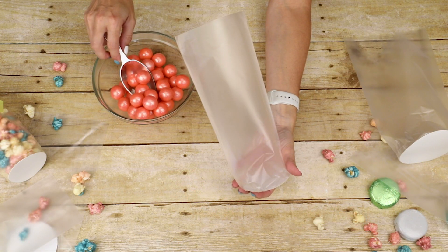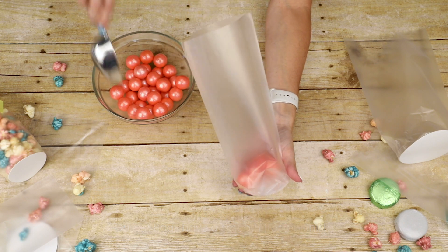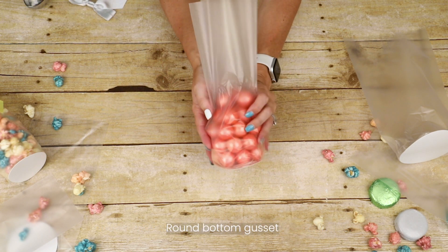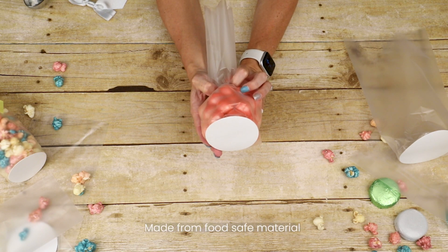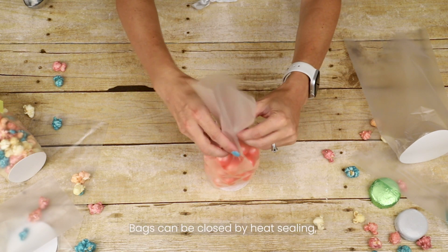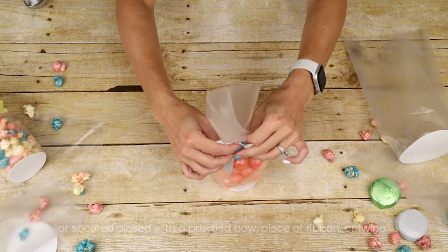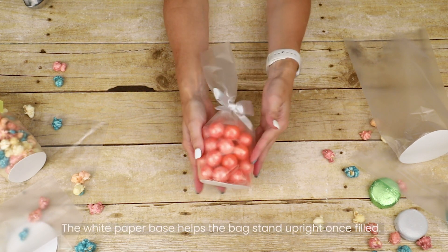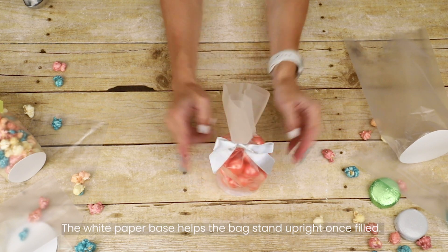Frosted round bottom gusset bags by ClearBags have a smooth frosted finish that provides a sneak peek at the contents inside. Made from food safe materials, these round bottom gussets can be closed with a heat sealer for a tamper resistant seal or secured with a pre-tied bow, piece of ribbon, or twine. The pre-inserted white paper base helps the bag stand upright once filled.